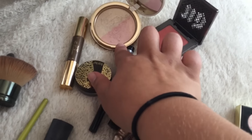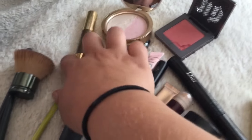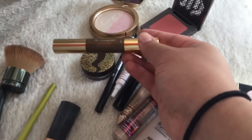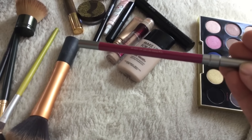My highlighter is the Too Faced Candlelight. My bronzer slash contour is the Tarte Sculptor. Lastly, on my lips, I have the Urban Decay 24-7 Lip Pencil in Jilted, and I used a sample of Firebird Lipstick.